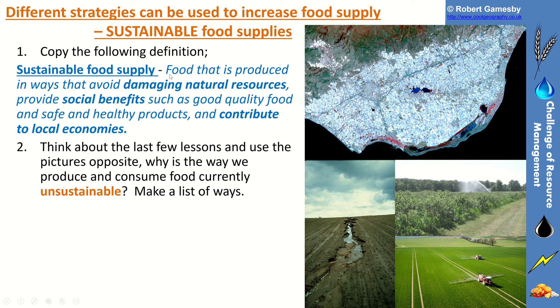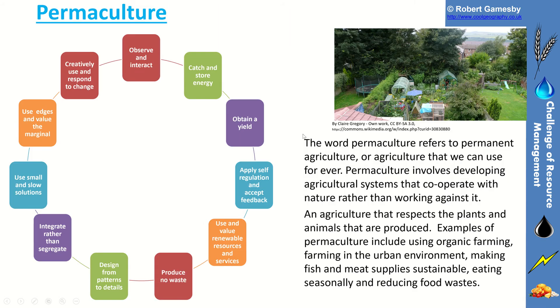So the focus of this lesson is on sustainable food supply — food that's produced in ways that avoid damaging natural resources, provide social benefits like quality food and safe and healthy products, and contribute to local economies. The first area we could look at is permaculture, which is just a combination of two words: perma for permanent and culture relates to agriculture or farming. Permaculture involves developing agricultural systems to cooperate with nature rather than working against it — an agriculture that respects the plants and animals that are produced.